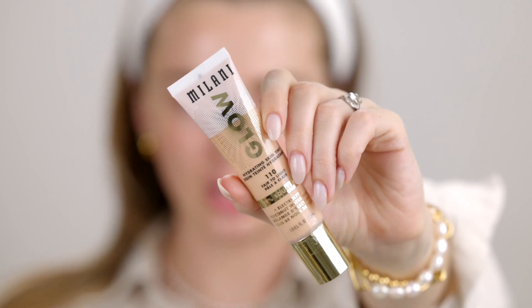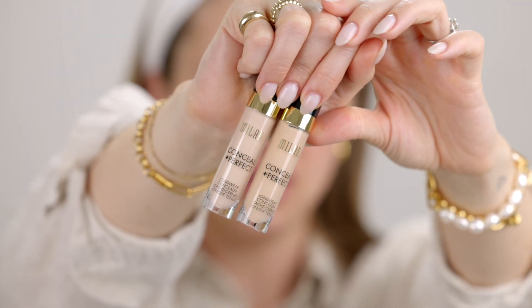A lot of you are recommending Milani bases, and I don't think I've ever tried a base product from Milani other than their blushes and highlights. So I picked up the Milani Glow Hydrating Skin Tint, which sounds like something I would love — I got it in shade 110. So many of you recommended their Conceal and Perfect Longwear Concealer, so I got that in two shades. The packaging is very nice, very luxe feeling. I got shades 115 Light Nude and 120 Light Vanilla. I also picked up the Milani Translucent Powder to go with it — a whole Milani base!